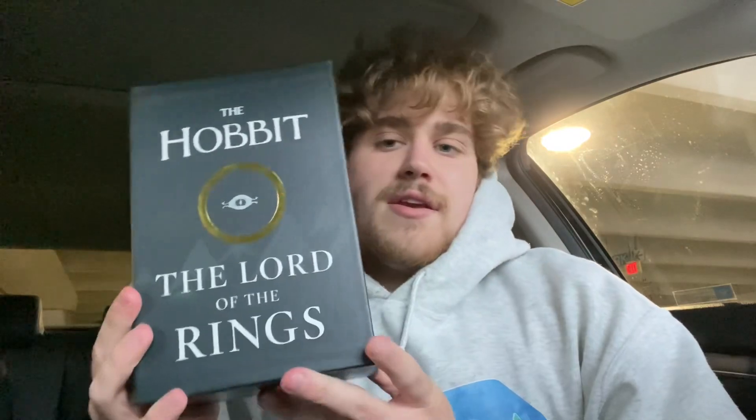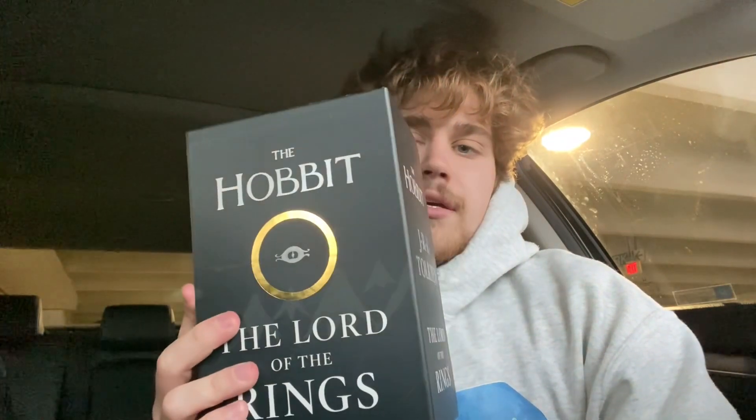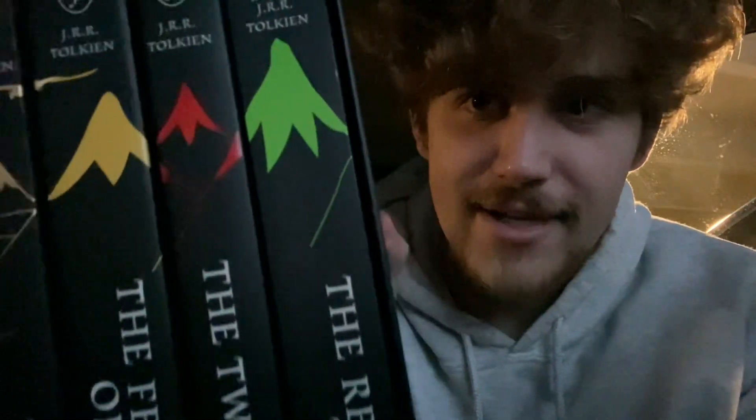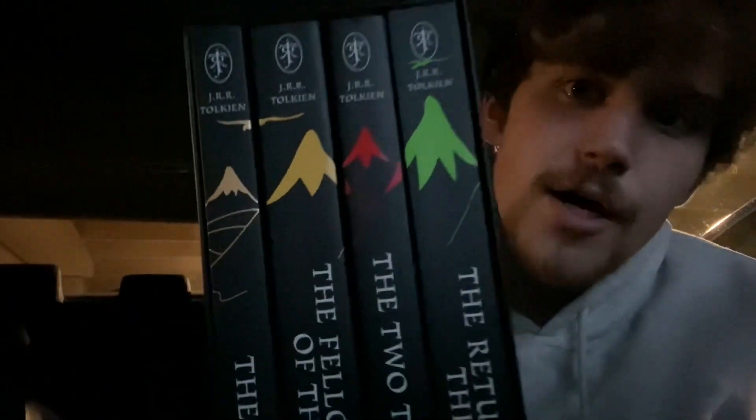I got this cool box set here. Shout out to my mom for getting me this for my birthday. Very cool box set. The spines of the book all connect to make a cool little mountain range here. Very nice touch. Let's get right into this, guys.